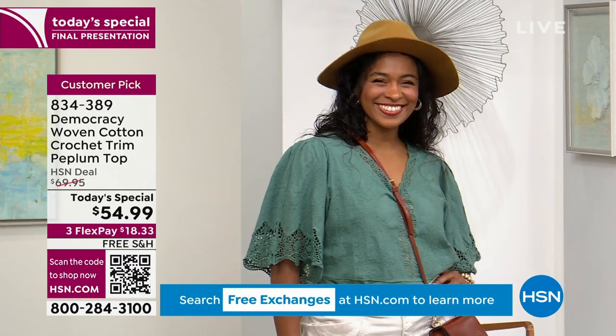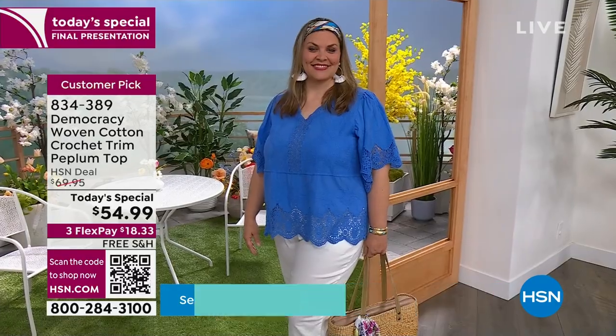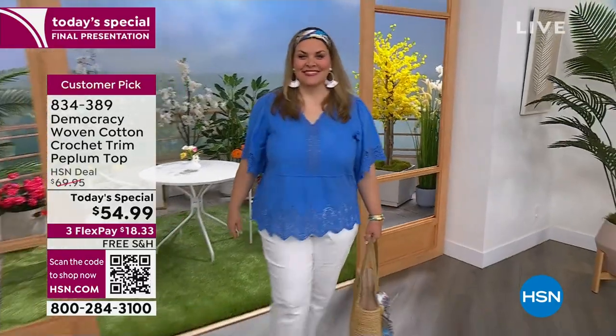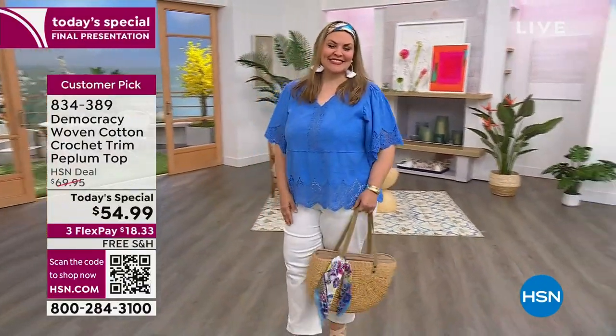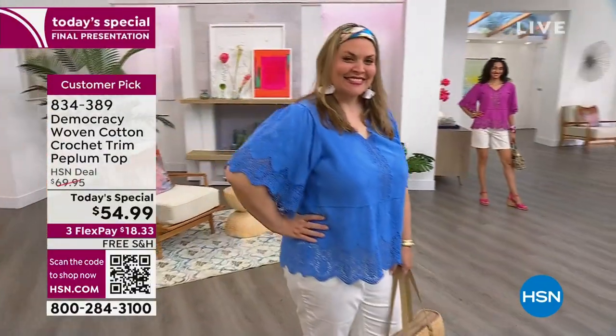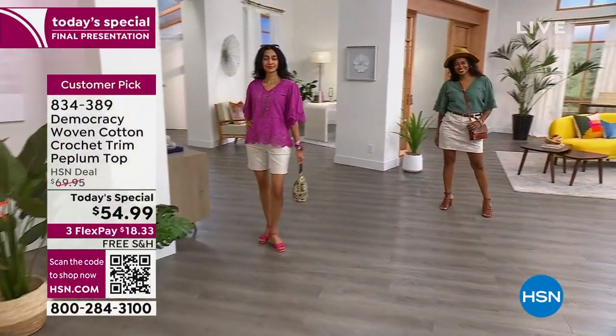We also have it in cerulean blue — only 770 left. This is your final look. Everything this hour is free shipping and handling, and under $20 gets it home.